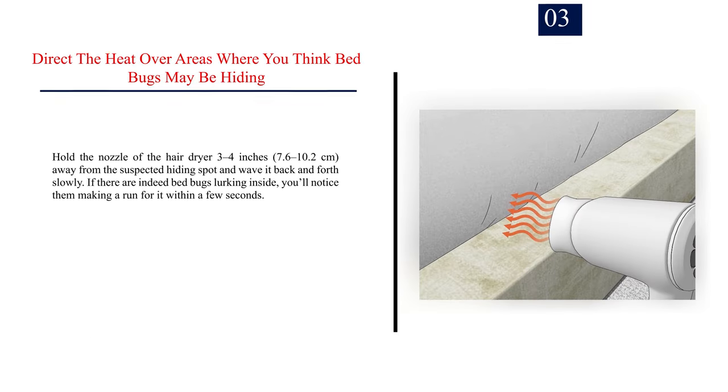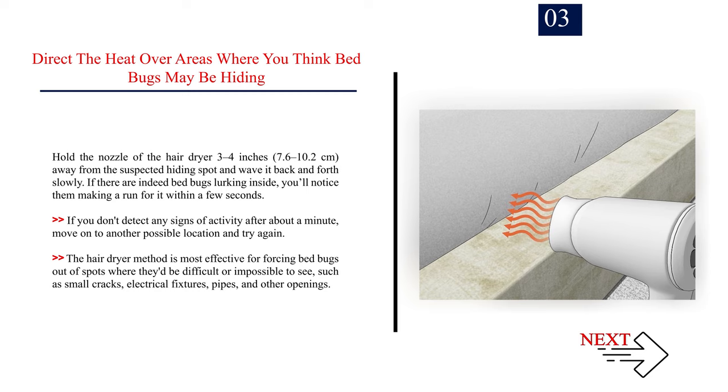Number 3: Direct the heat over areas where you think bed bugs may be hiding. Hold the nozzle of the hair dryer 3–4 inches (7.6–10.2 cm) away from the suspected hiding spot and wave it back and forth slowly. If there are indeed bed bugs lurking inside, you'll notice them making a run for it within a few seconds. If you don't detect any signs of activity after about a minute, move on to another possible location and try again. The hair dryer method is most effective for forcing bed bugs out of spots like small cracks, electrical fixtures, pipes, and other openings.